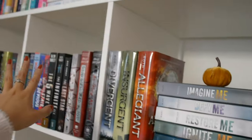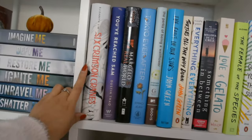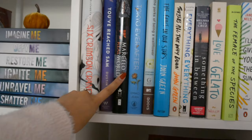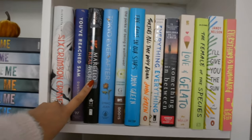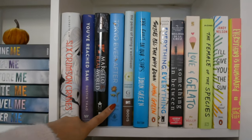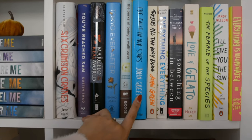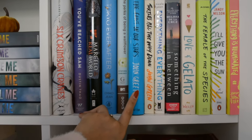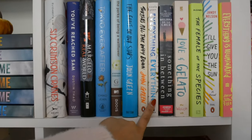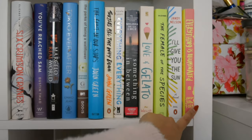These are all books that are classified under young adult. So we have Six Crimson Cranes, You've Reached Sam, Marcello and the Real World — I've had this for so long, I got it off Book Outlet and I really do want to read it, I just never think to pick it up. Tokyo Ever After. I've read The Perks of Being a Wallflower twice, I love this book. The Fault in Our Stars I've read. I've read Love and Gelato. So I have to read Turtles All the Way Down, Everything Everything, Something in Between, The Female of the Species, I'll Give You the Sun, and Everything is Illuminated.